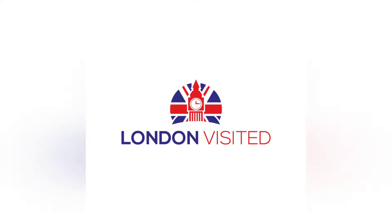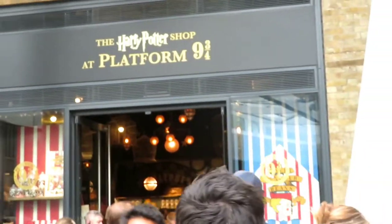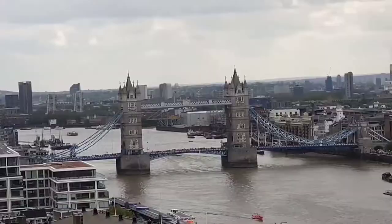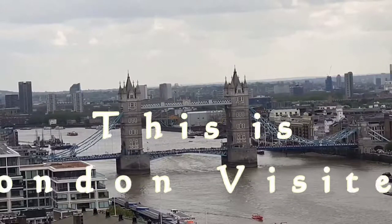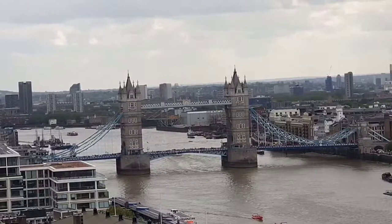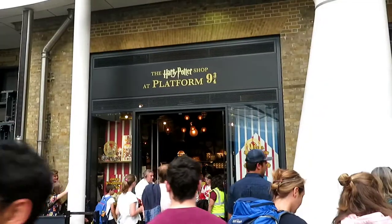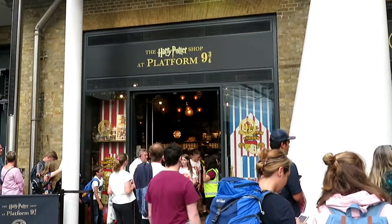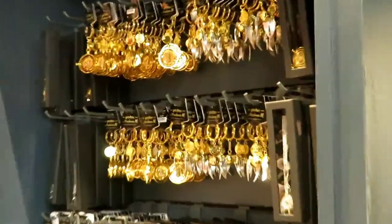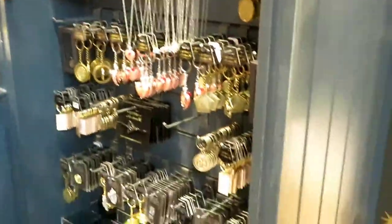This week we're visiting King's Cross to go to Platform Nine and Three Quarters — this is the world of Harry Potter. Welcome to London Visited and all of our lovely great places we show you each week. We're going to take you around a tour of the shop to show you all the souvenirs.